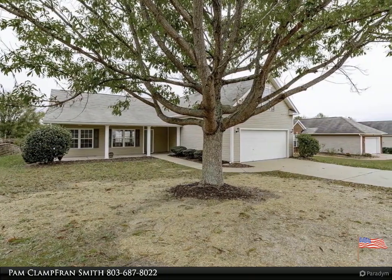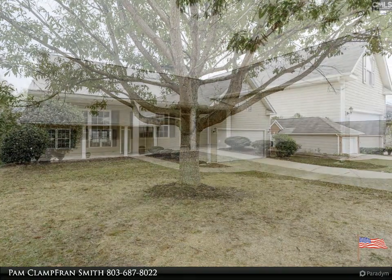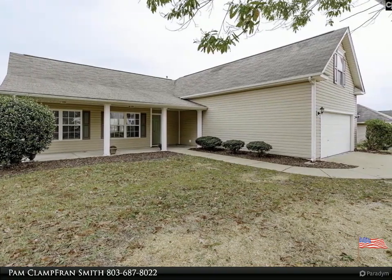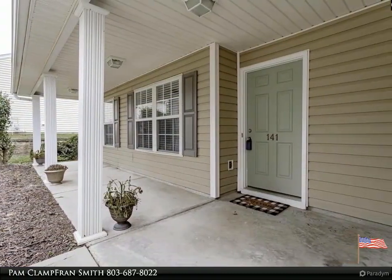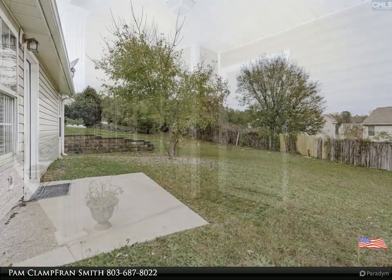Kitchen updates recently completed, fresh interior paint completed, vaulted ceilings in great room with fireplace, new flooring throughout — perfect for low maintenance. Formal dining room with tray ceilings and chair rail molding. Kitchen has new granite countertops.